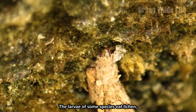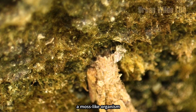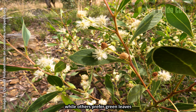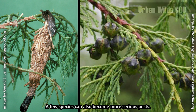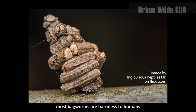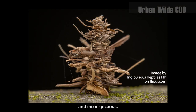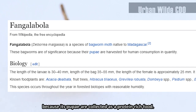The larvae of some species eat lichen, a moss-like organism, while others prefer green leaves, making them an occasional nuisance. A few species can also become more serious pests. However, most bagworms are harmless to humans and inconspicuous. One bagworm species in Madagascar are encouraged to breed because its pupae are collected as a protein-rich food.